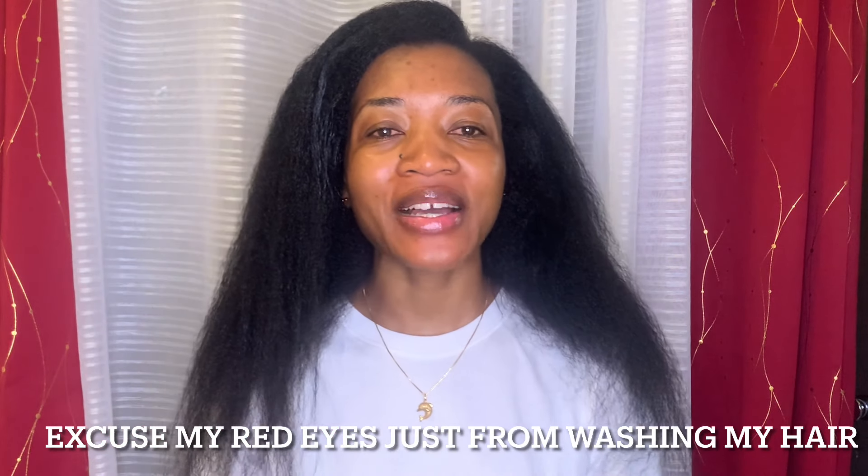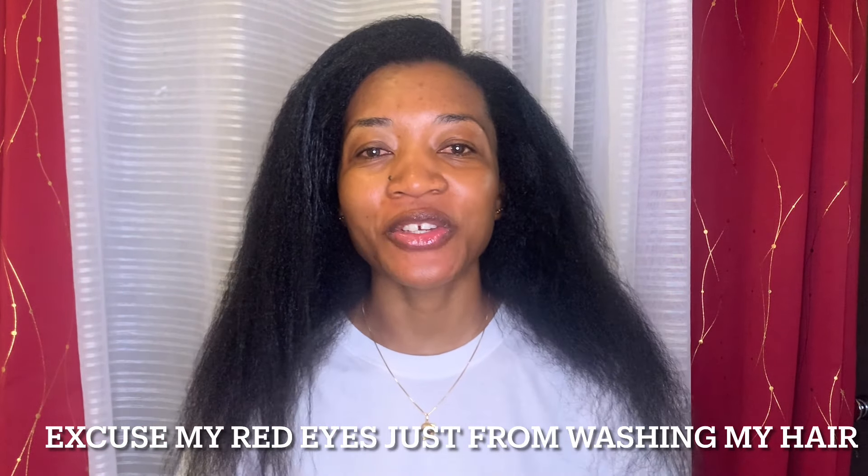Hello beautiful people and welcome back to my channel. My name is Zita and if you are new to this channel, you are welcome. In today's video I'm going to be taking you along to go get a haircut — I don't even want to say a hair trim because I know I'll be trimming a lot. The place I'm going to, it's my first time, I haven't visited them before.